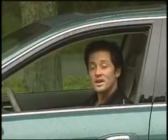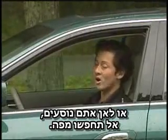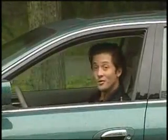So that's how it works. The next time you want to know where you are or where you're going, don't reach for a map — reach for your GPS.